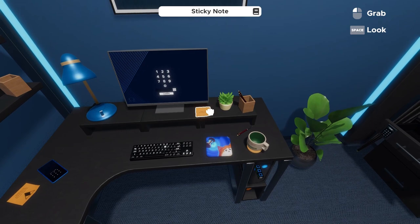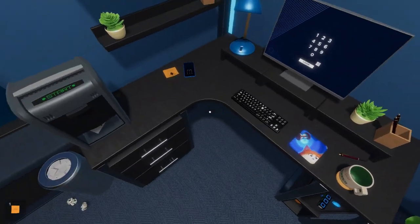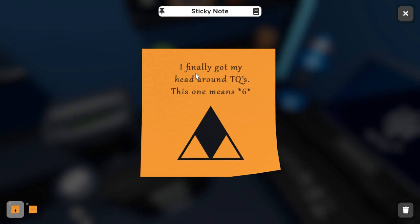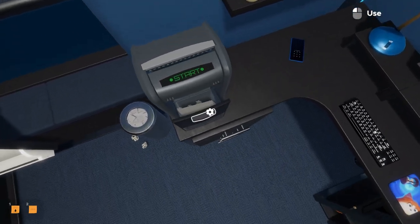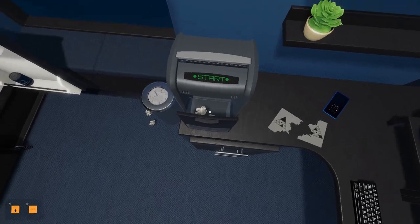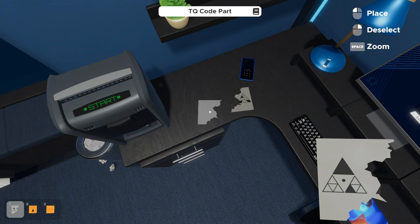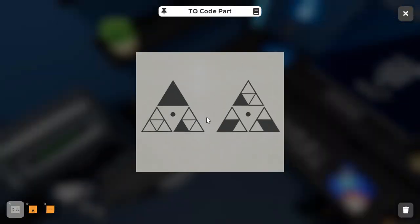There's a sticky note under the monitor that says 'login pass — use the TQ code.' Another post-it note says 'finally got my head around TQs — this one means six,' showing a triangular symbol. We also need to open the paper shredder, which contains clues for the TQ code. There are two pieces of paper inside; we collect them both, inspect one, and drag the other on top to form a complete clue showing two full triangles comprised of six smaller ones.